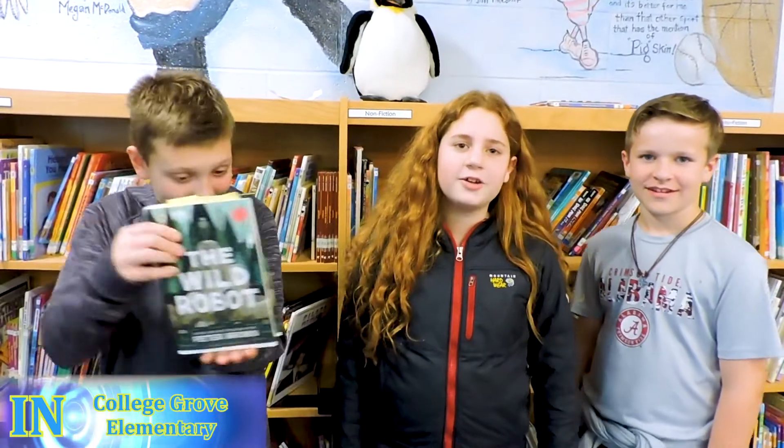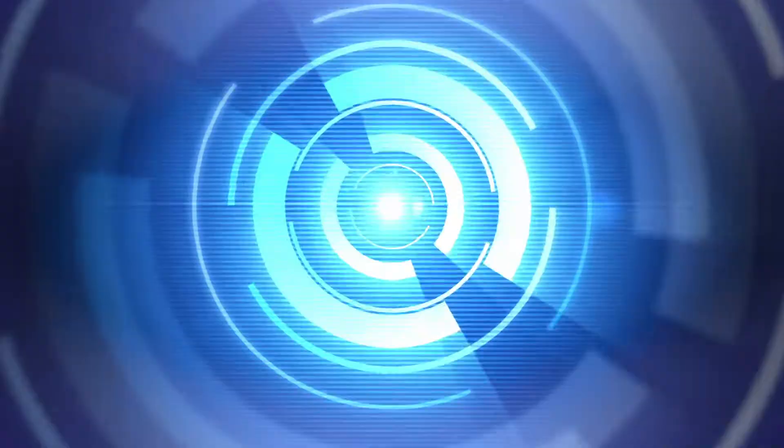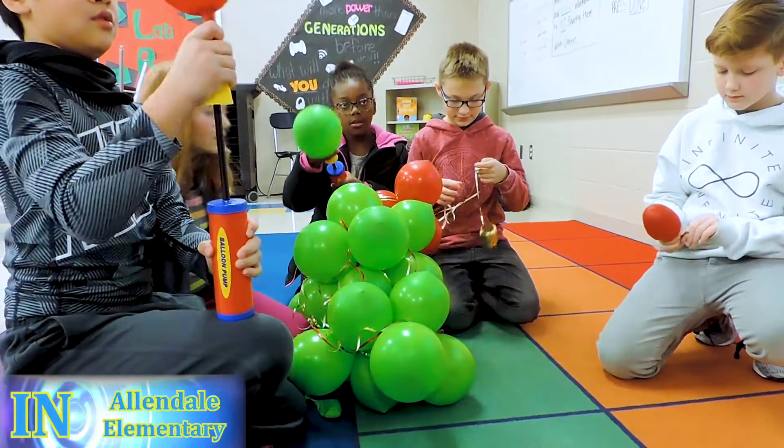We are reading the Wild Robot book in Library and today we made these robots to go along with the story. Today in STEAM class, we're making a balloon tree.